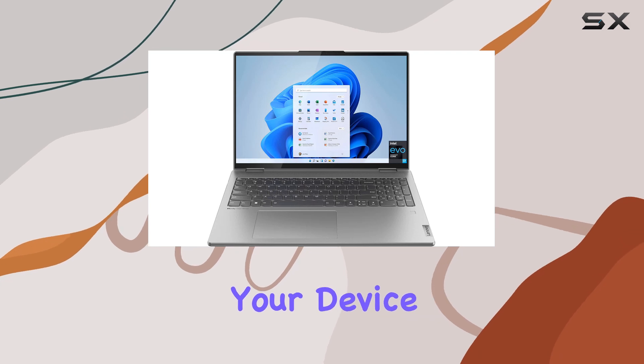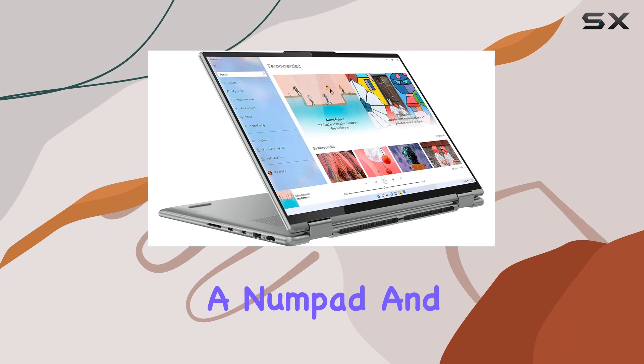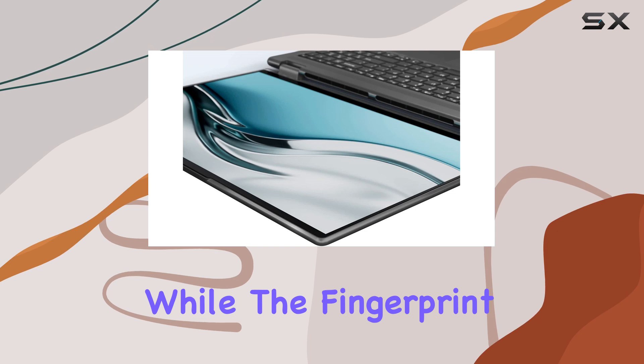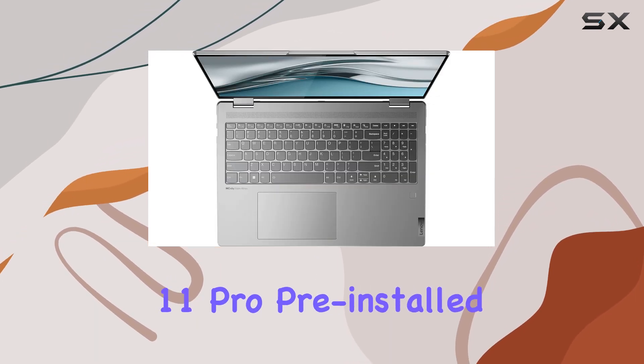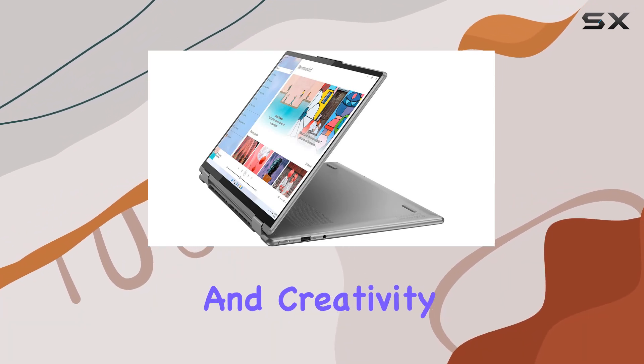And let's not forget the convenience of the USB-C power jack, allowing you to charge your device with ease. One standout feature is the full-size backlit keyboard with a numpad and integrated fingerprint reader. Typing feels tactile and precise, while the fingerprint reader adds an extra layer of security. With Windows 11 Pro pre-installed, you're equipped with the latest features and enhancements for productivity and creativity.